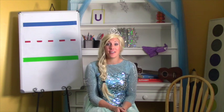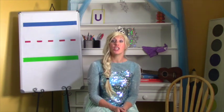Hi boys and girls! Welcome to preschool today. I'm so excited you're here. We're going to learn about the letter U today.